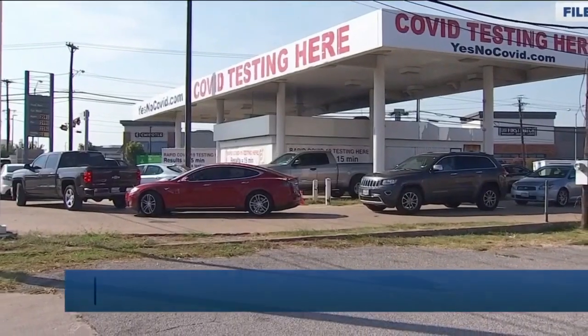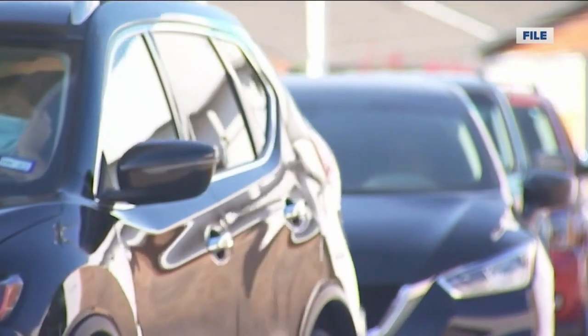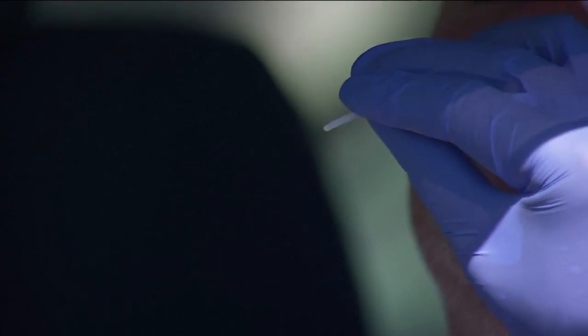Problem is rapid tests with those 15-minute results are not always reliable. Tonight, NBC26's Eric Krest spoke with healthcare leaders about how rapid tests sometimes have inconsistent results. Most healthcare leaders would agree that molecular testing, PCR tests, are the most accurate COVID-19 tests on the market. But at a time when many people need results now, those reliable PCR results often aren't available for days.